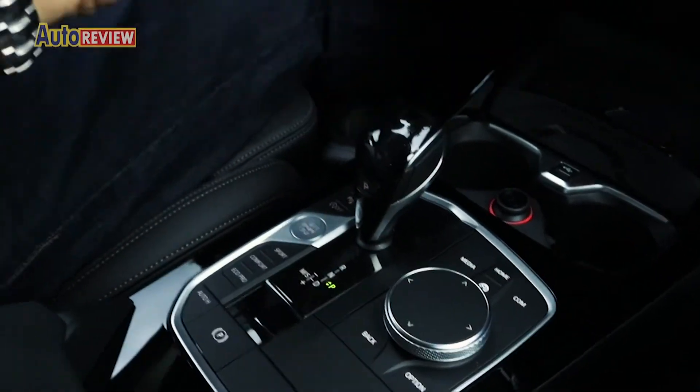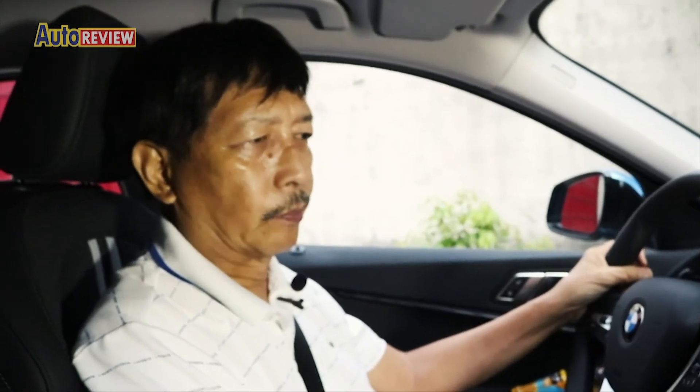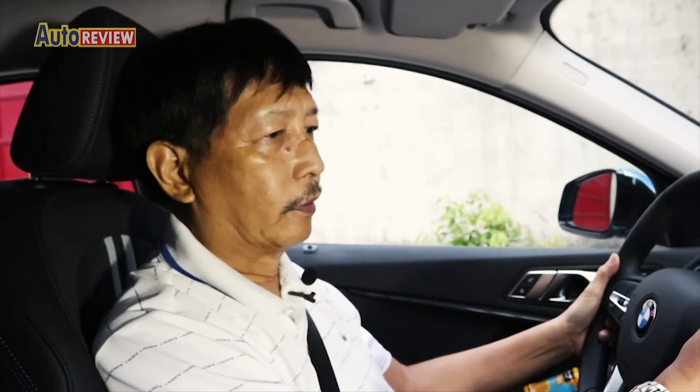Everything is here so it takes a while to get used to this kind of system, but I suppose after a while this becomes very convenient for the driver.